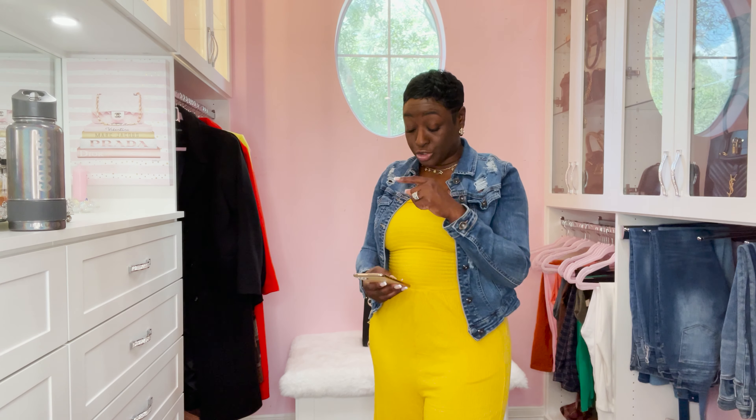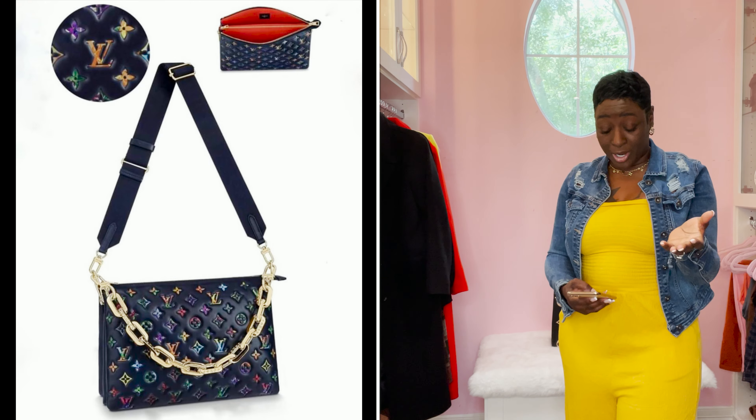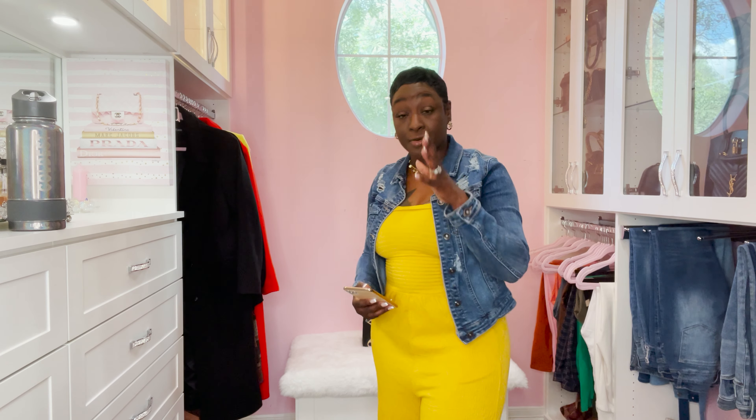I also saw this Coussin — very, very cute. I saw it on Foxy LV's page and it was also sent to me. You guys know I'm not big on the Coussin bags, but this is a very cute color wave. I'm just over the guitar strap and the Coussin vibe in general. So this is what we're getting for the fall.